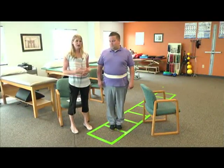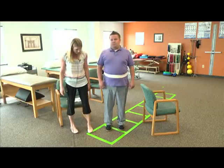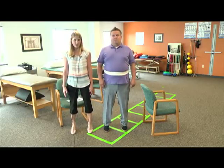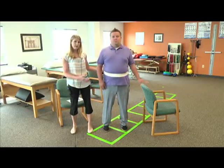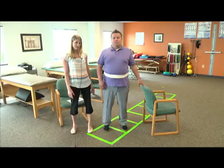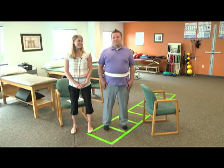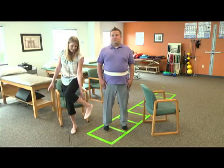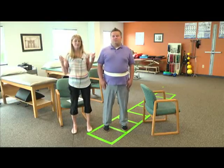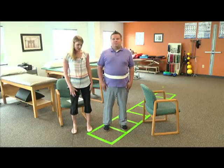The next exercise to help prevent falls is simple heel and toe raises. Chris is going to spread his feet shoulder-width apart, lift his heels up off the ground, and then go back down — holding on to the chair if needed. You want to do about 30 of these every day. This will really help strengthen your calf muscle, which is one of the muscles that helps you with balance. It's easy to do while drying your hair in the morning or really any time during the day.